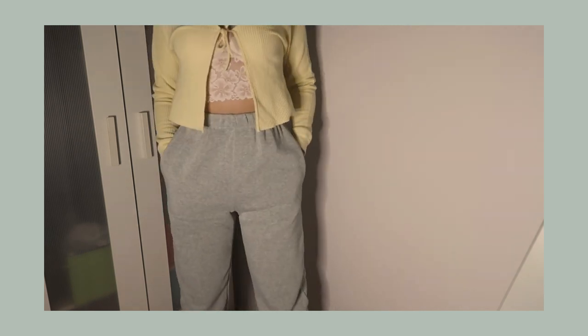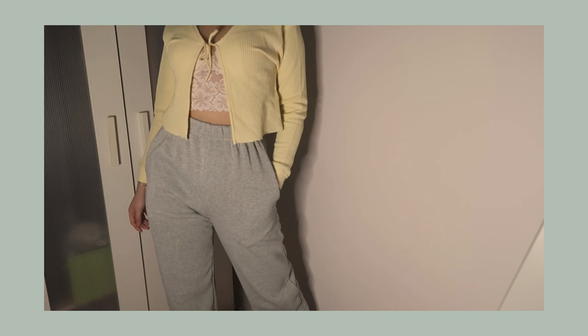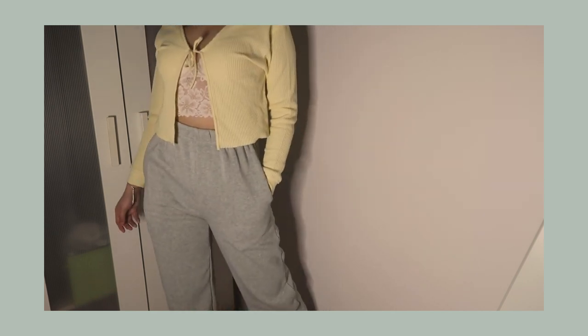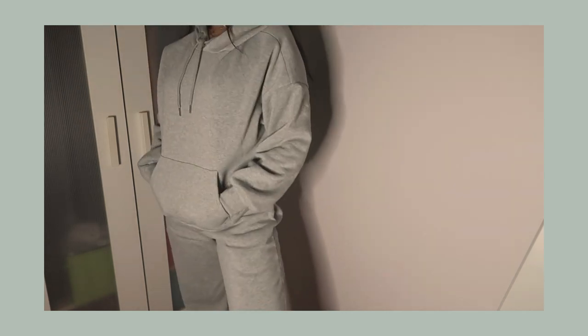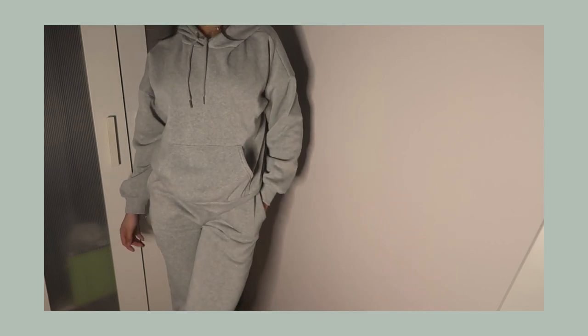Moving into casual wear, I've been loving this jogger set from Blushmark — it comes with a gray sweater and matching gray joggers. I've spoken about these before in a haul, so that'll be linked below. They're the softest thing on the inside and really thick. I love sets like these because you can wear them together or separately for more outfit options.